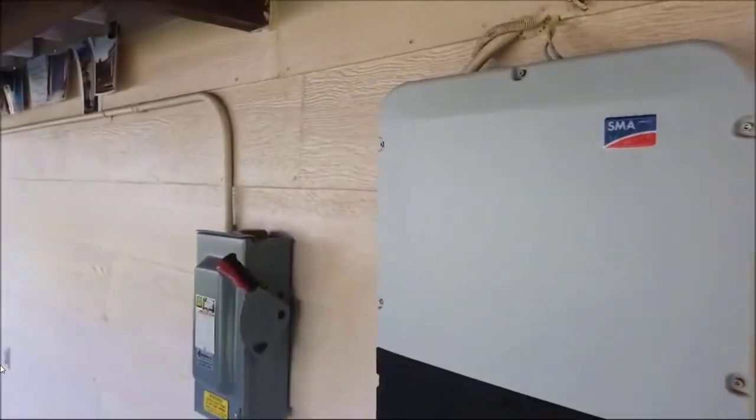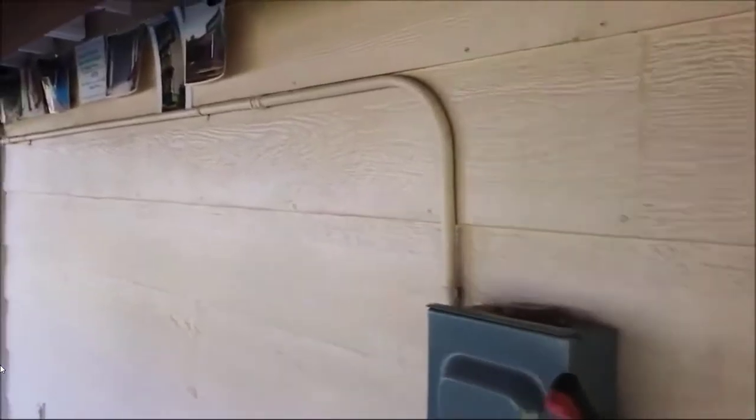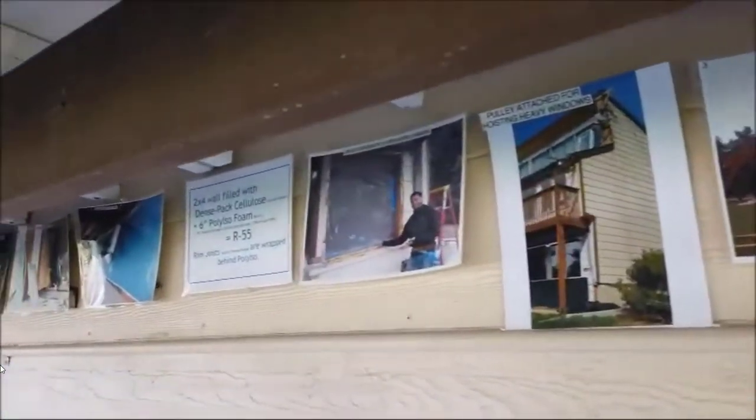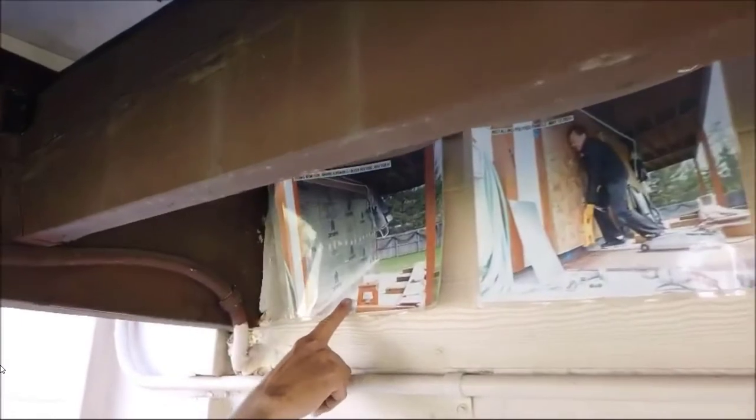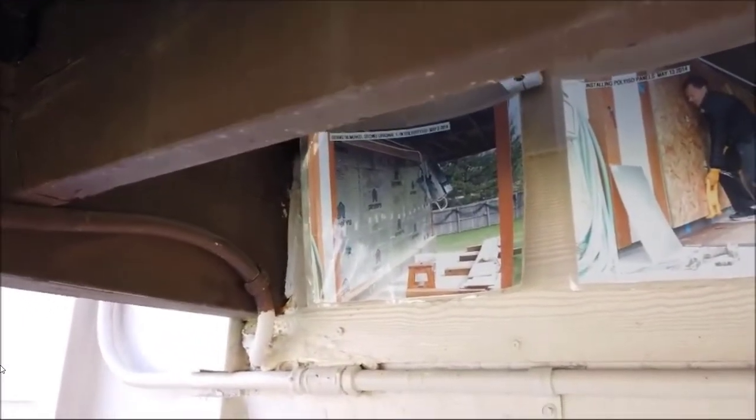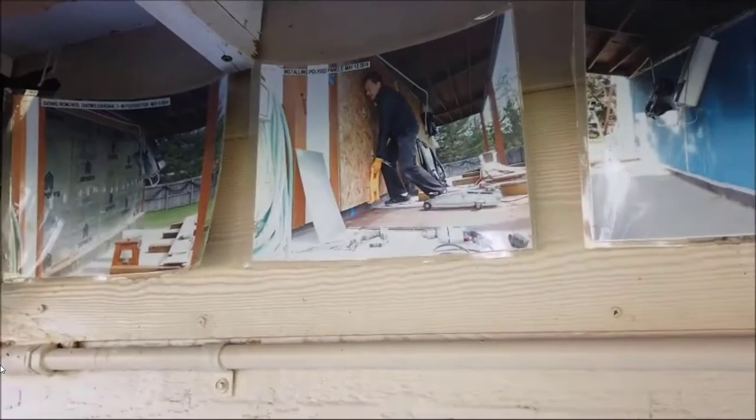This is the inverter for the solar panels. This is a learning center — most people don't have documents and photographs explaining how the house was built. John does because he's so committed to teaching others about how the house was made so sustainable.